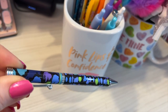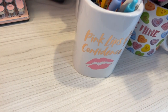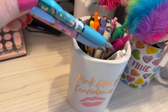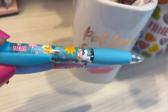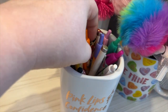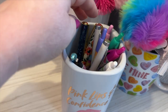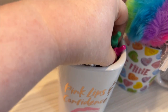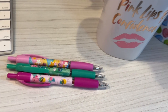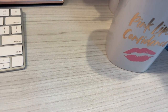This is a Vera Bradley pen — I believe this was in the print Indigo, something like that I think. These are scented pens — they smell so good. All these are scented, they came in a pack, and they do smell so good.